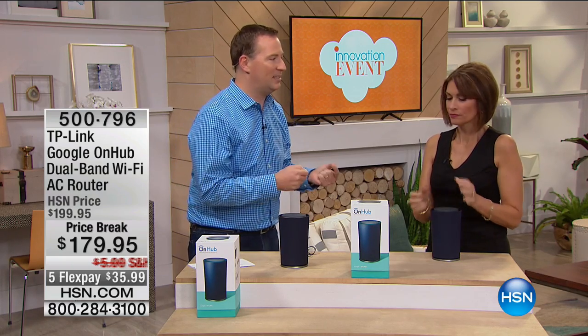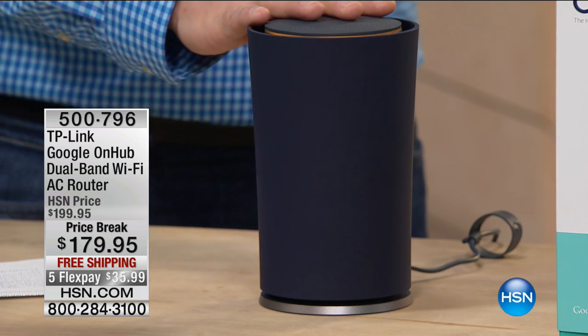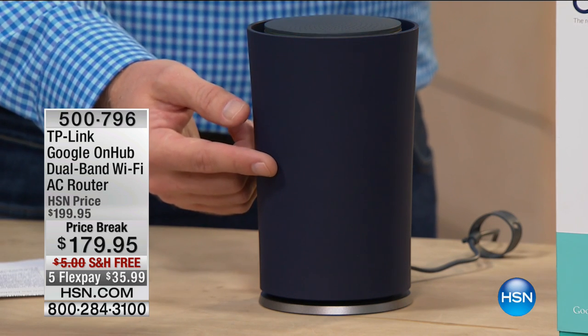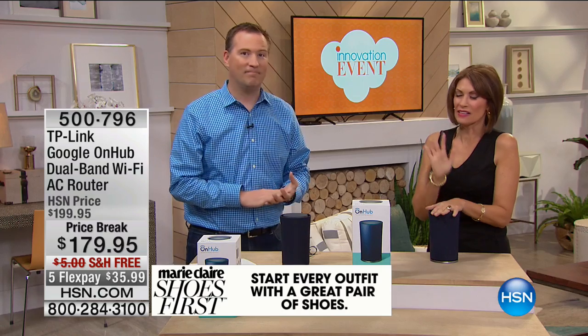Most routers have one antenna. But when you open this thing up, there are actually layers upon layers — not just one antenna, but 13 antennas. The more antennas you have, the more people can connect and the more people can have the fastest wireless available. Your old router may be 54 megabits of speed — this one is 1,900 megabits. Would you rather go 54 miles an hour on the internet or 1,900 miles an hour?